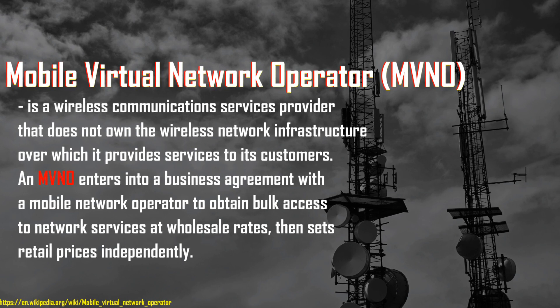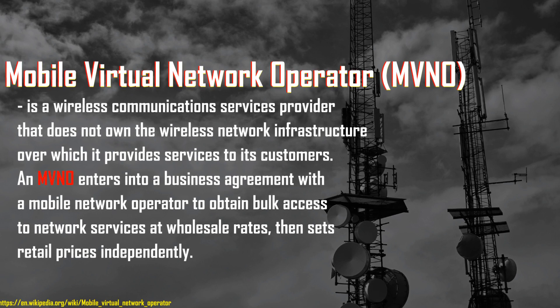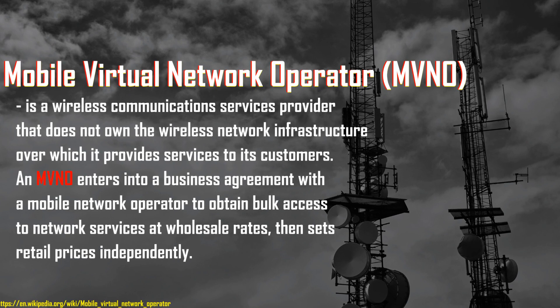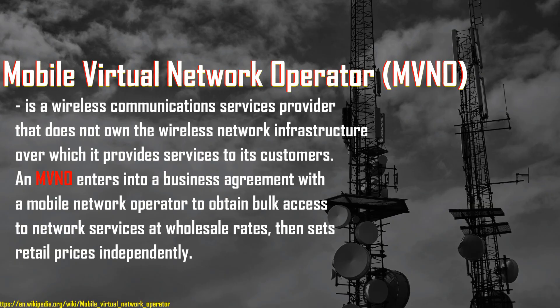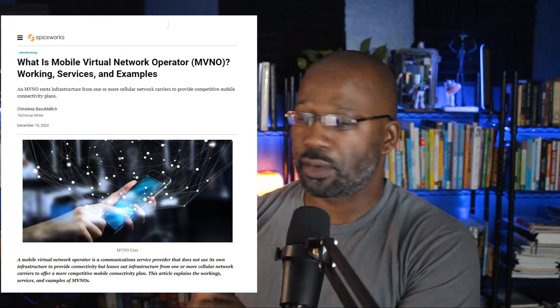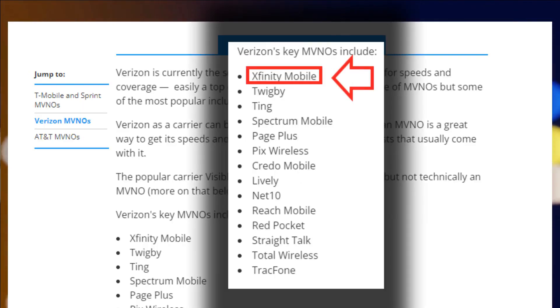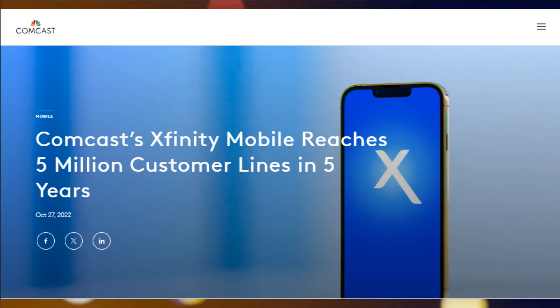MVNO stands for Mobile Virtual Network Operator — a wireless communication service provider that doesn't own the wireless network infrastructure over which it provides services. It enters into a business agreement with a mobile network operator to get bulk access to network services at wholesale rates, then sells at retail prices independently. Essentially they're renting a cellular plant — Verizon's cellular plant — and with over 5 million lines, Xfinity Mobile must be doing something right.